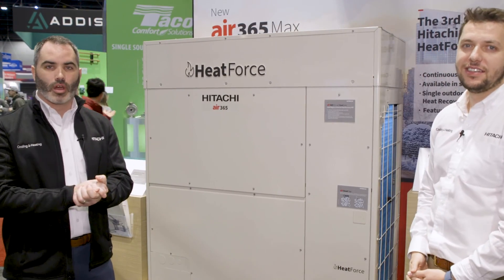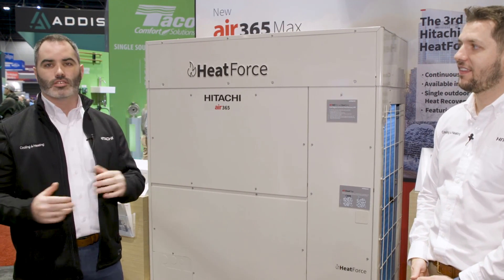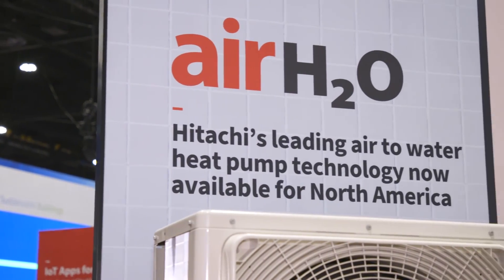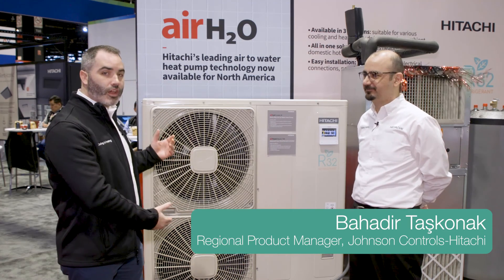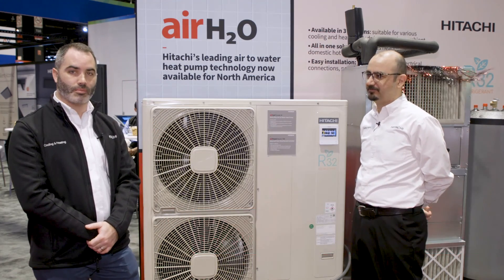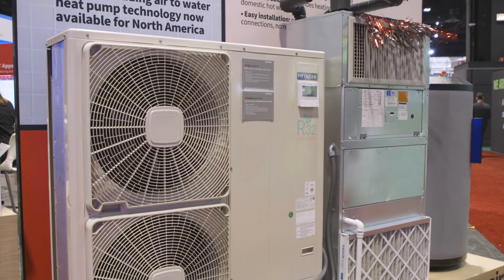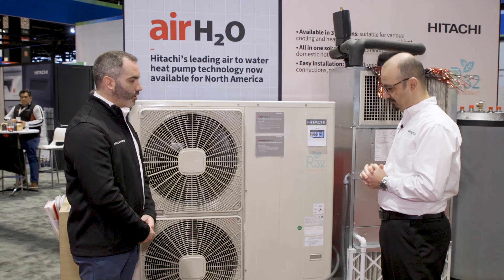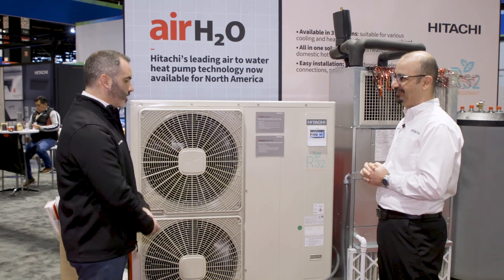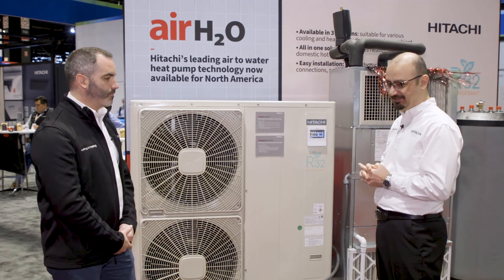In addition to the Air 365 Max heat force product with that minus 22 low ambient capability, we're launching our new rack and pack product — residential and light commercial mini splits in R32 — along with a wide range of new features. Also with us here is Bahadir to introduce our new Air H2O air-to-water heat pump. I noticed this unit appears a little larger than a normal mini split, and it has different connections on the back.